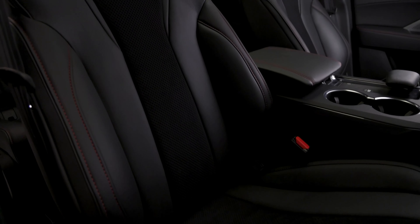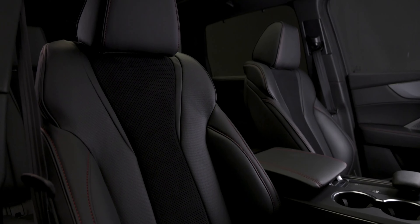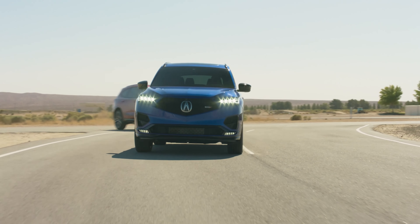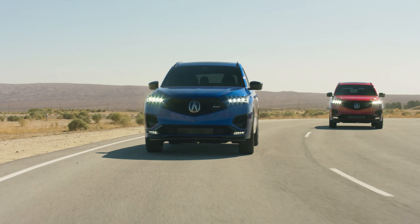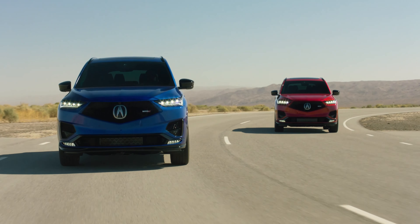You also get useful features like ventilated front seats and nice-looking 20-inch wheels. If you want to step up to the Type S, it starts at around $69,000, but the Type S Advanced package is a little under $75,000 — noticeably more expensive.